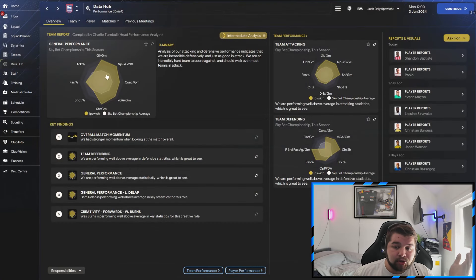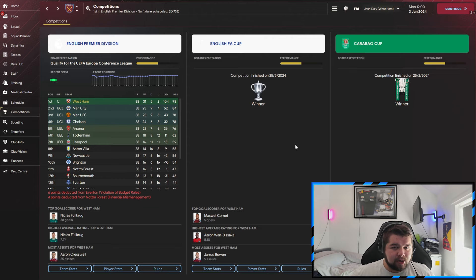Looking at the data: 2.85 goals per game, only 0.67 conceded, so every game is reasonably comfortable. An 87% pass completion, a very good number of shots per game, and for an Ipswich Town side we made it look very easy.